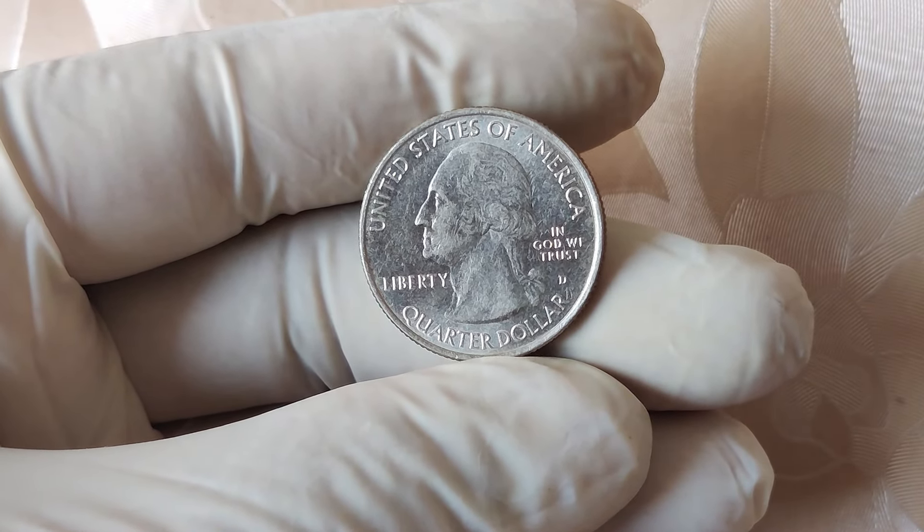So there you have it, folks. The 2019 D Mint Mark Quarter dollar is more than just spare change — it could be a serious investment. Whether you're a seasoned coin collector or just someone who loves a good treasure hunt, this is one coin you definitely want to look out for. If you've enjoyed this video, don't forget to like, comment, and subscribe for more awesome content on coin collecting, hidden treasures, and financial tips. Let us know in the comments below if you've come across a valuable coin in your collection. Who knows? Maybe you'll be the next lucky person to cash in on one of these rare finds.